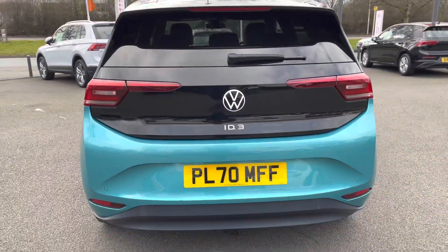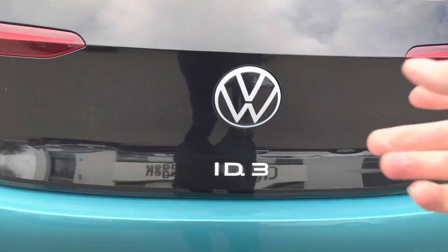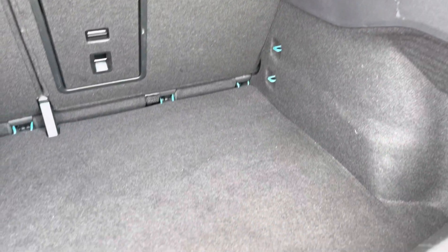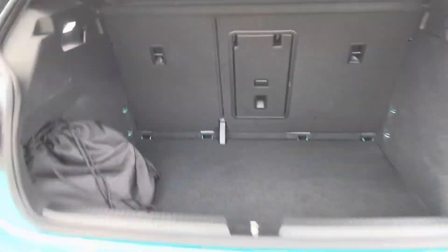Moving around to the rear of the vehicle, you've got front and rear parking sensors, and there's also a rear view camera fitted to this one as well — a fantastic option. You've also got a huge amount of boot space with folding seats, a ski-through hatch to pass longer items through, so plenty of room for your luggage or suitcases.